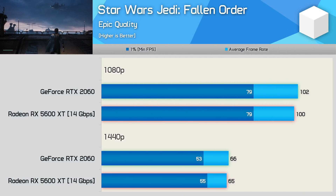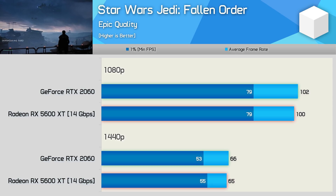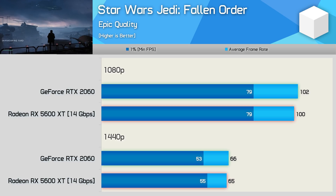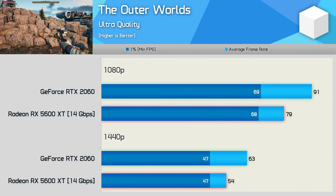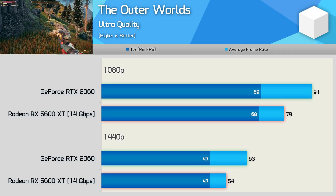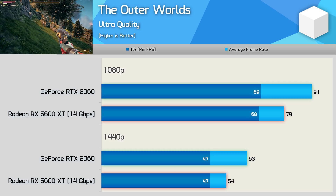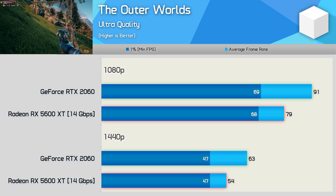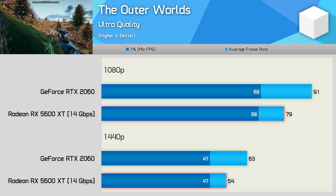Next up, we have Star Wars Jedi Fallen Order. Using the latest drivers it's very tight between the RTX 2060 and 5600 XT — basically identical performance. We've seen that The Outer Worlds almost always favours NVIDIA hardware, and that is once again the case here, though the 1% low performance is identical at both tested resolutions, so at least the 5600 XT is offering a smooth gaming experience in this title.